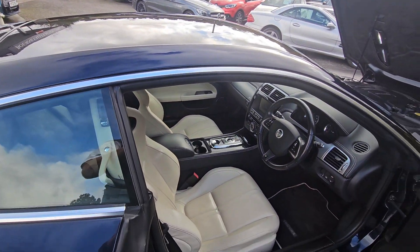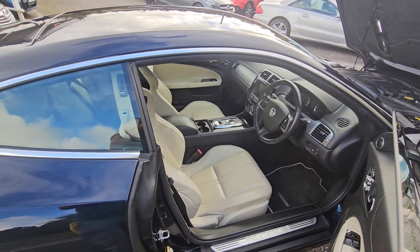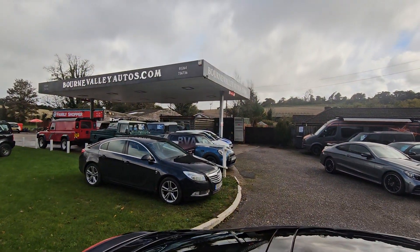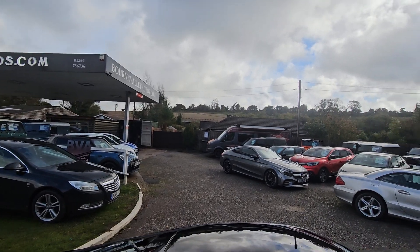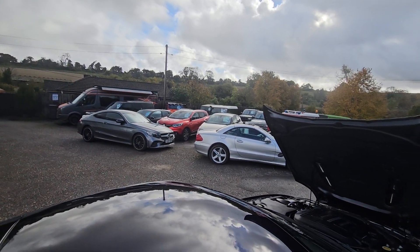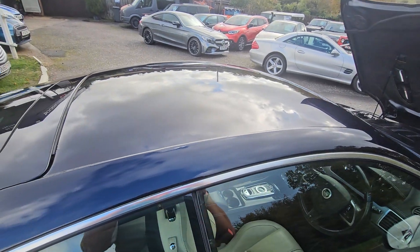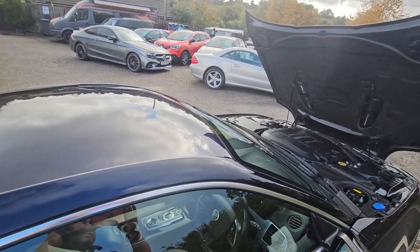If you need anything else, give us a shout. It comes with a brand new MOT, three month warranty, and a full valet — not that it needs it. This is us: BourneValleyAutos.com. Got about 40 cars in stock, mainly four wheel drive and sports cars. Take a look at the reviews. Any questions or queries, give us a shout. Take care.